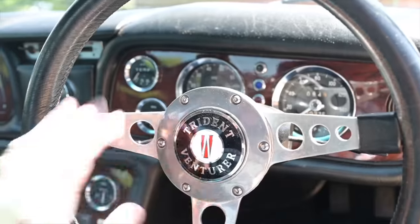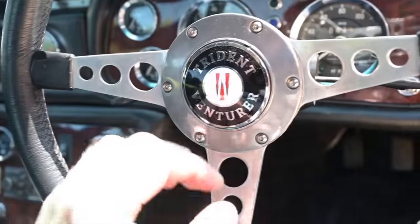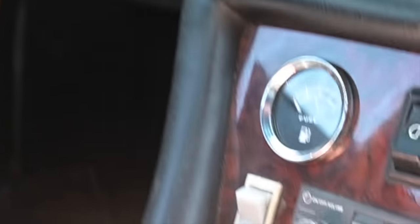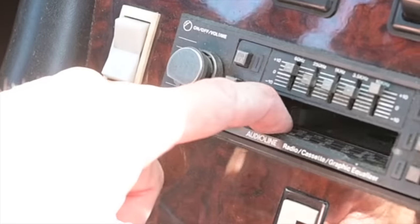It's like padded leather — feels really good. Aluminium centre with our Trident Ventura logo, and that doubles as the horn. We've got more padded stuff in the centre, very late 60s, early 70s style padding everywhere. More wood, fuel and amp gauge, fog lights. Electric windows, because we are in posh car heaven here. The aforementioned Audio Line radio cassette player.